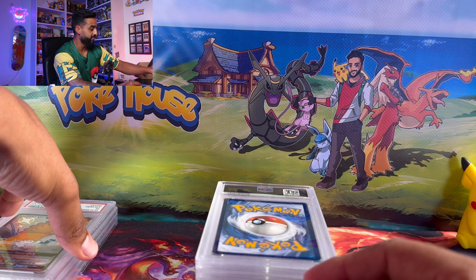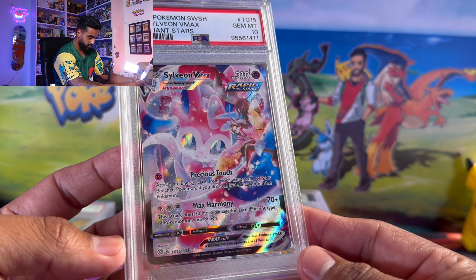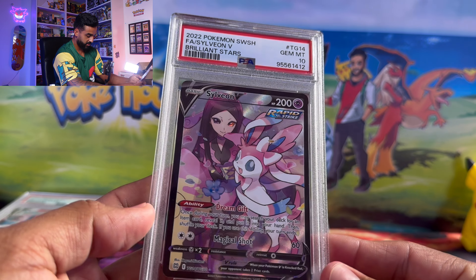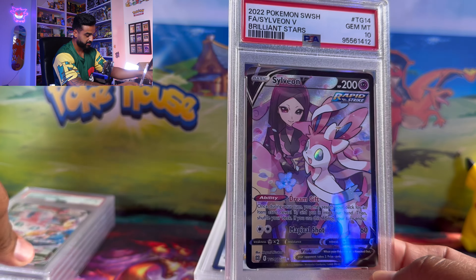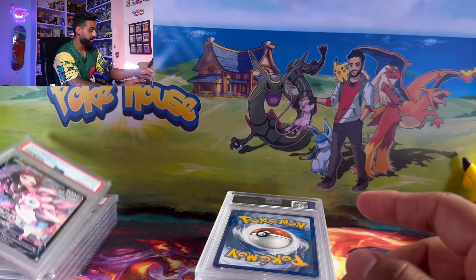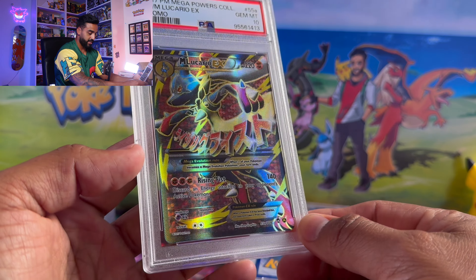This is my Sylveon VMAX PSA 10 — a beautiful card from the trainer gallery. Keeping going, here's Sylveon V again from the trainer gallery — that's just the V form, and we got that in a PSA 10 as well. Just be prepared like I said — you know, sometimes you think a card is gonna get a certain grade.